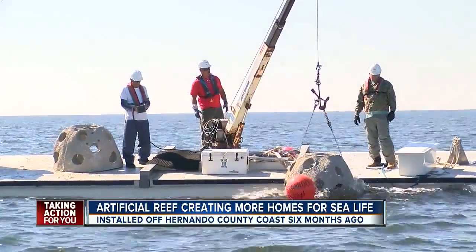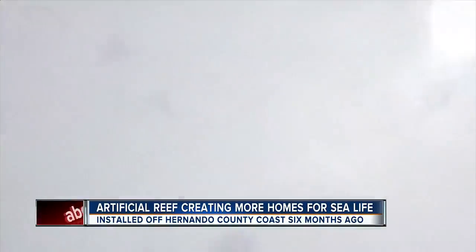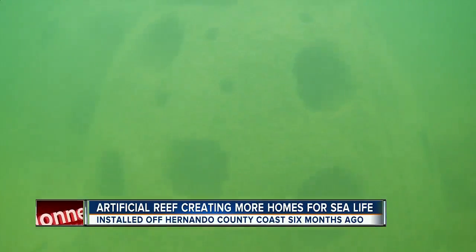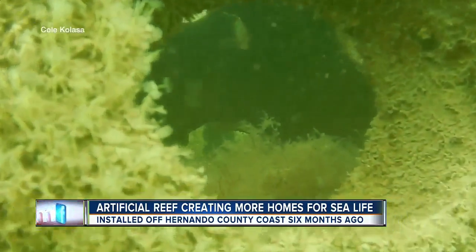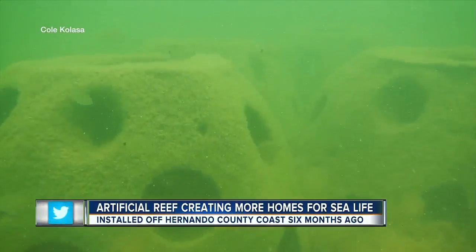Man-made reef balls were dropped off the coast of Hernando County six months ago, and teams are checking out what they look like today. Fish are swarming to a new place to call home — a lot of sea bass, some juvenile grouper, lots of bait fish.